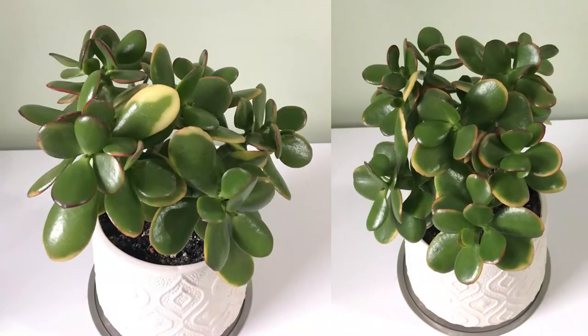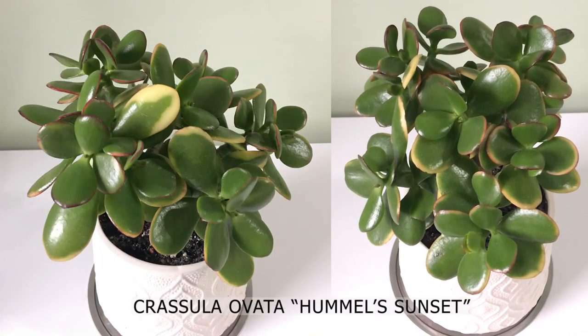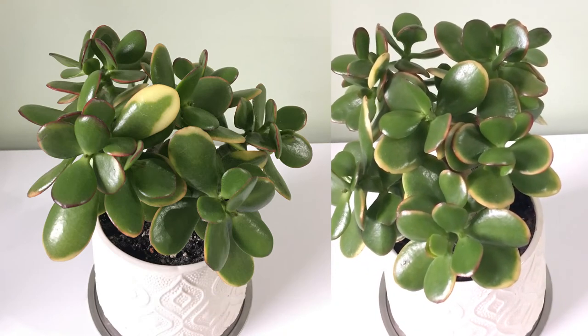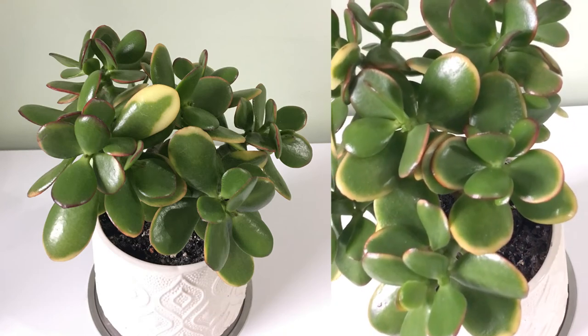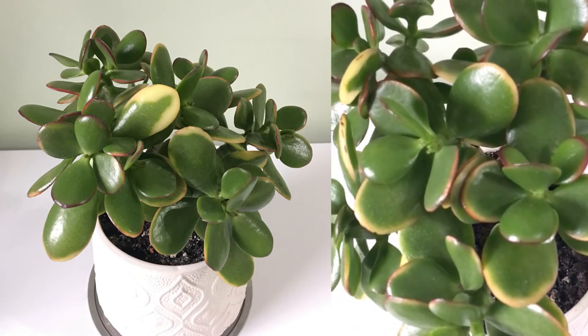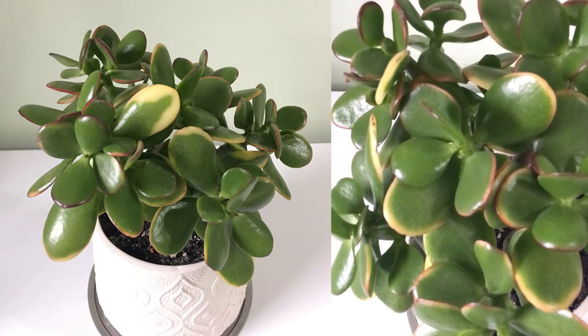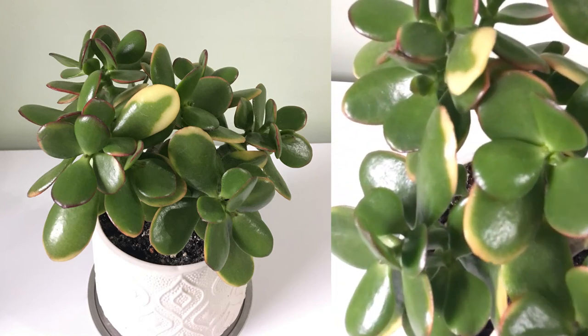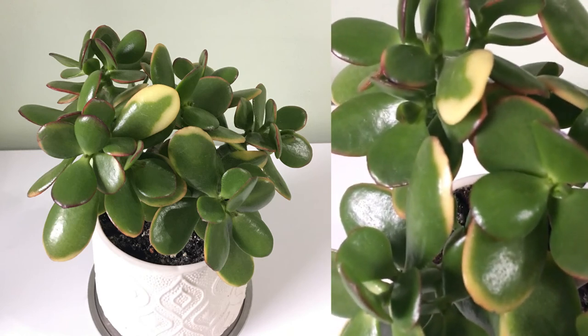Last but not least is my jade plant. This one is so unique — I love the pinky red and white variegation on their leaves, which is the reason why I got this plant. Like I said before, I'm a sucker for pink variegation and I can't resist it. This plant is sitting in my beauty room to bring me good luck, as they are also well known as a money plant. She is so pretty and I love it.